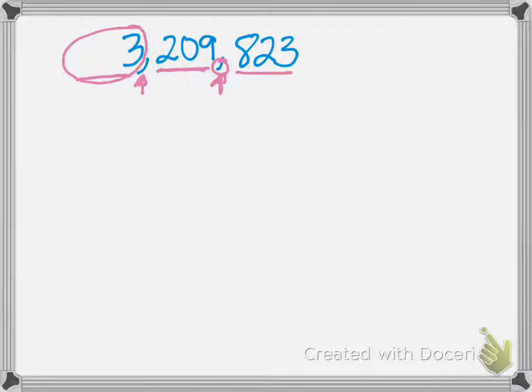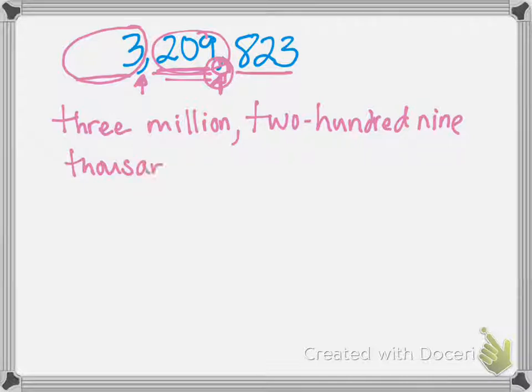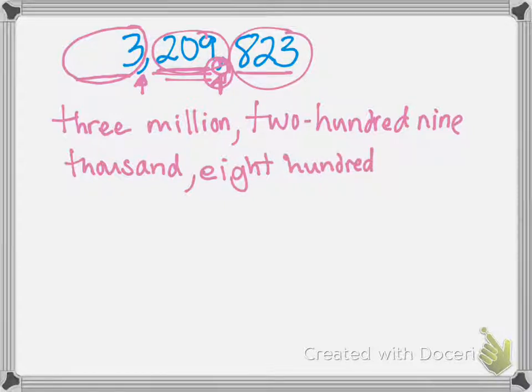So if we're doing word form, we just write that. Three million — write that down, then we're in the thousands family: two hundred nine. Don't even worry about the thousand yet, just two hundred nine. Then say the family name: thousand. And then we just say the ones family — we wouldn't say eight hundred twenty-three ones, we just say eight hundred twenty-three.